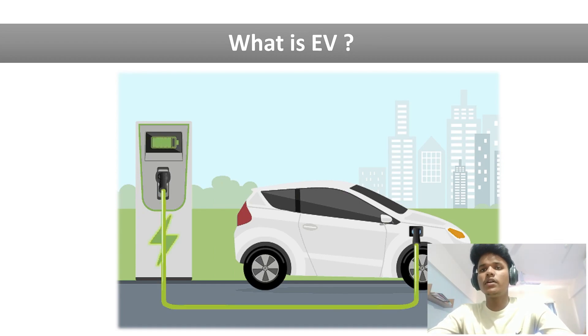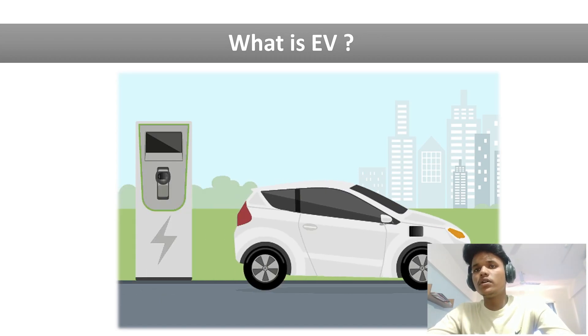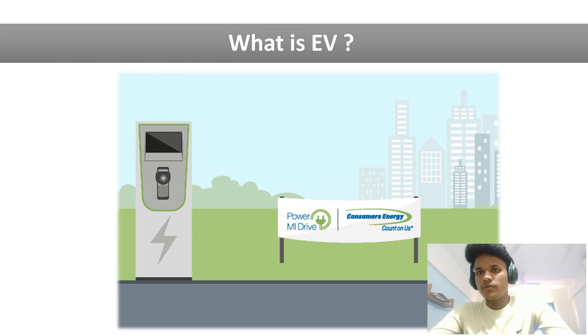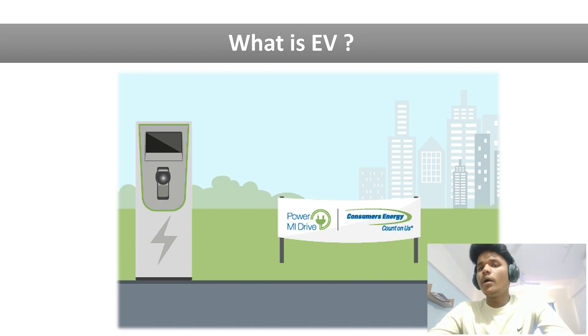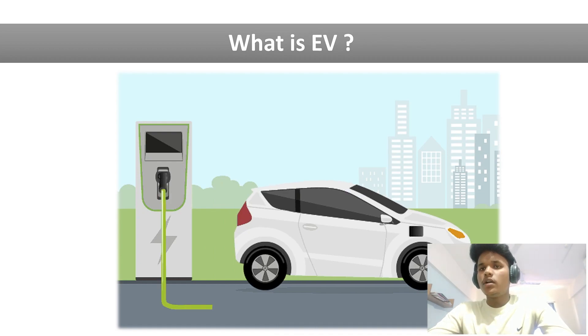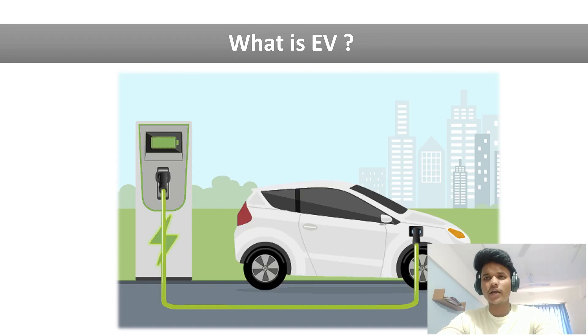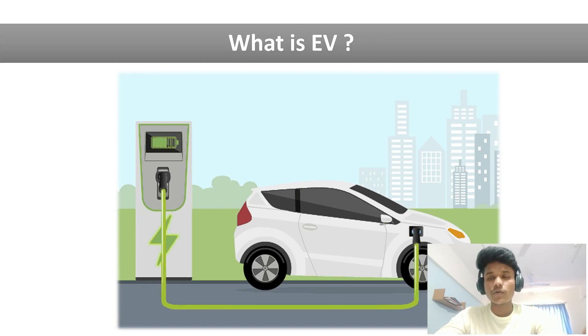As we know, traditional vehicles use fossil fuels for driving — fuels like petrol, diesel, and CNG. But in an electric vehicle, we do not use gasoline or fossil fuel. Instead, we use electric energy. There is an electric motor that takes the electric energy and converts it into mechanical energy, which is then used for driving the vehicle. Also, traditional gasoline vehicles produce harmful emissions like NOx — nitrogen oxide — but electric vehicles do not produce any harmful gases.